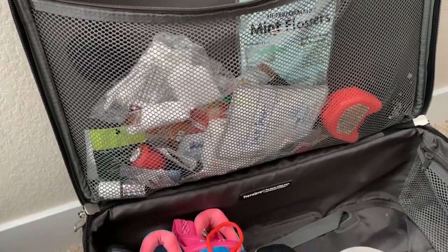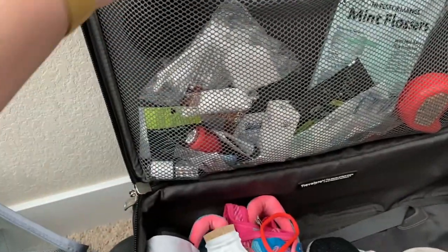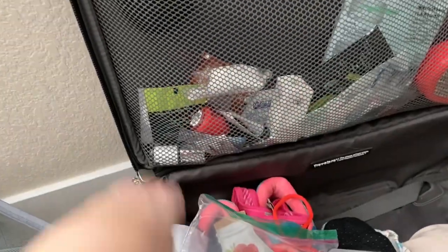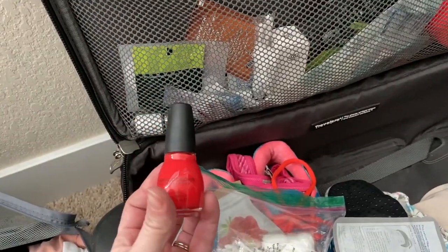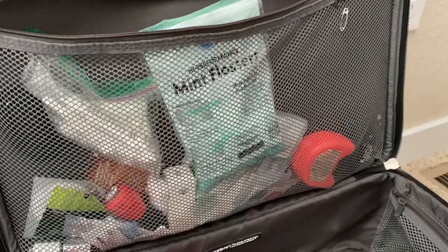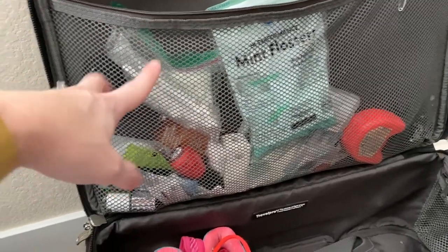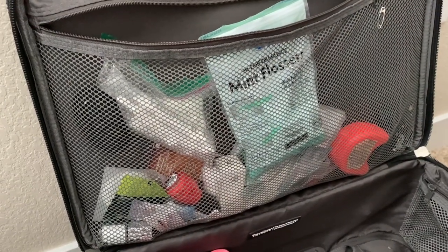Inside the mesh pocket it's kind of a disaster — I have dental floss, lots of different sheet masks which are super convenient for travel, Q-tips and cotton balls in a plastic baggie, some tea I apparently stole from a hotel, and nail polishes because I like to do my nails on layovers. I also use the inside of this mesh to store dirty socks and dirty undergarments so I don't mix them back in with my clean clothes — it helps keep me organized.